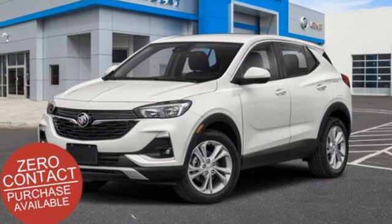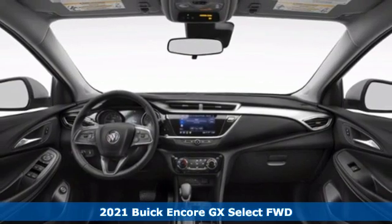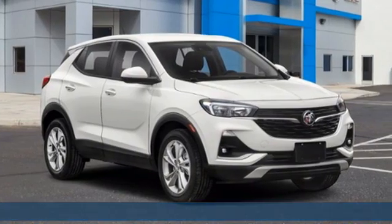Here's a new 2021 Buick Encore GX, designed to help you do life with style. You'll look forward to every drive with features like these.